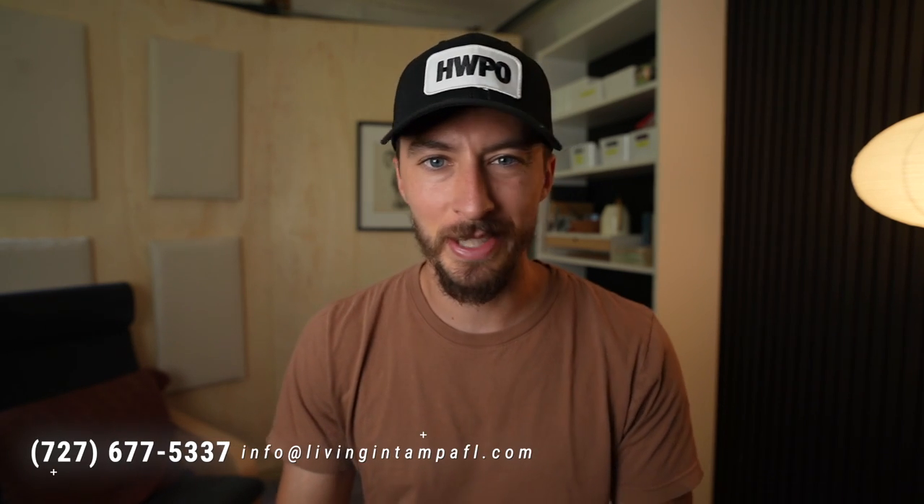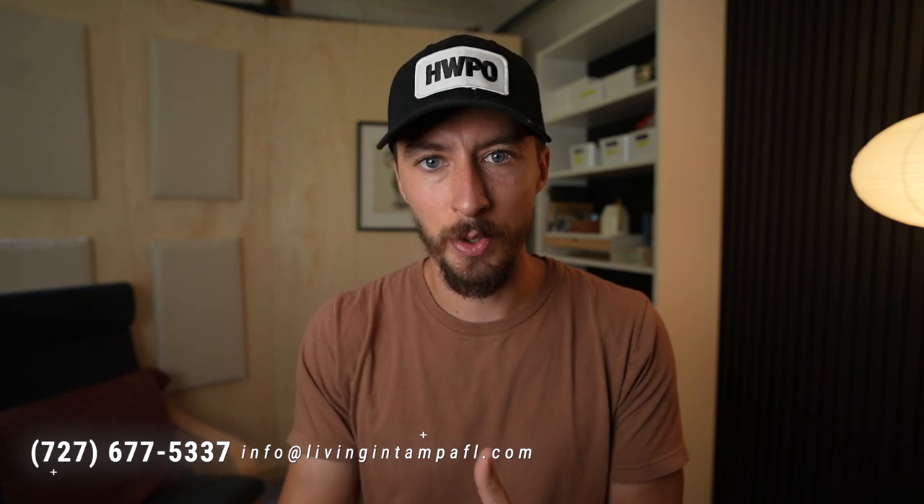I'm Sam and thanks for coming by the Living in Tampa channel where we make these videos for you about what it's like to live and move to Tampa. We're also a team of realtors here and would love a chance to earn your real estate business. Give us a call, text, or email anytime. I'd love to hop on a Zoom call and help you process your move, what you're thinking about, and see how we can best help.